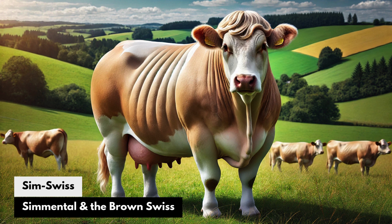Sim-Swiss: The Simmental and the Brown Swiss. Known for their dual-purpose traits — Simmental for beef and Brown Swiss for milk — Sim-Swiss would be a versatile breed for small farms. They would offer a balance of robust beef production and milk yield, perfect for mixed-purpose agricultural operations.